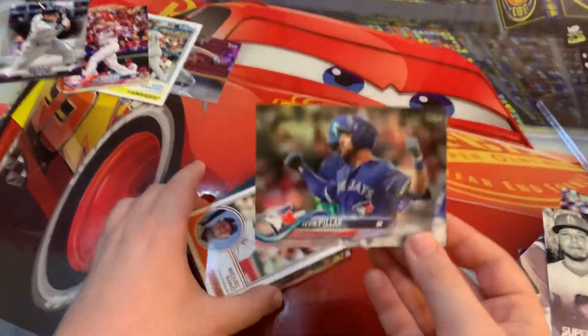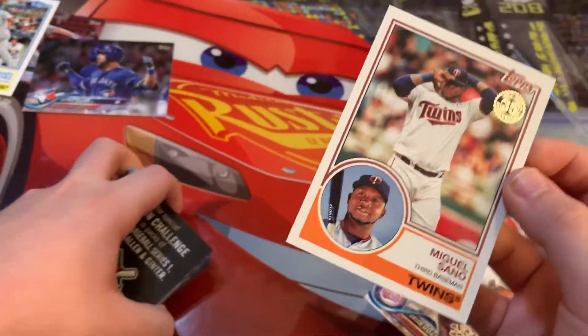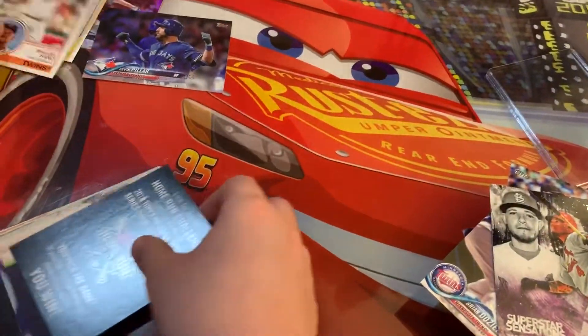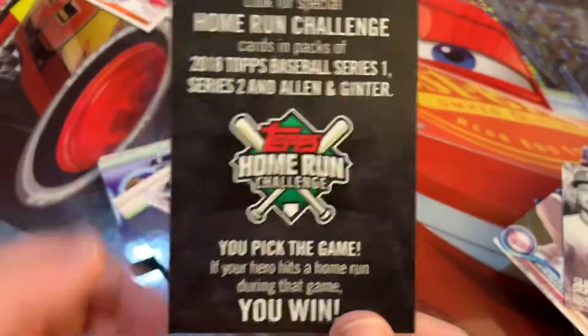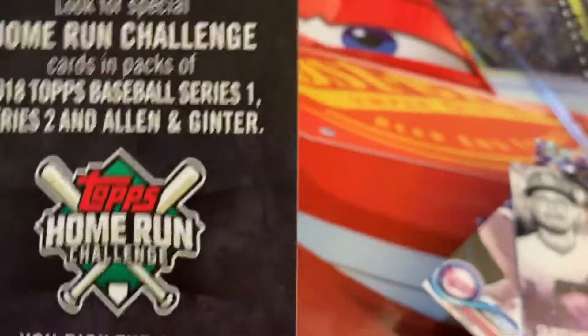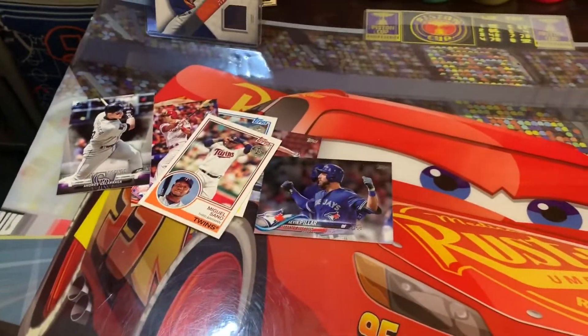We have a Kevin Pillar parallel card, a Miguel Sano 1983 special card, and a Topps Home Run Challenge card — which isn't any good anymore because the season's over. That's the end of this pack, so we're two packs down and no autograph yet.